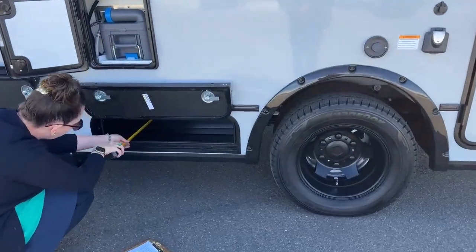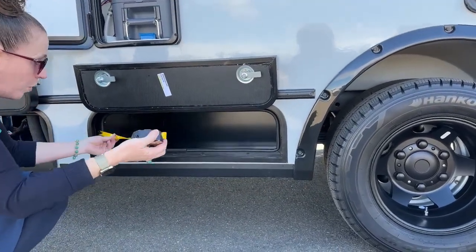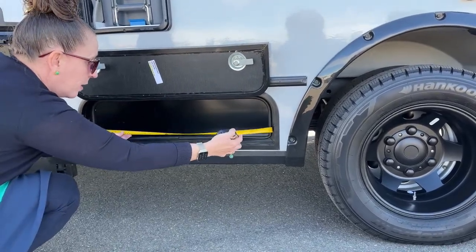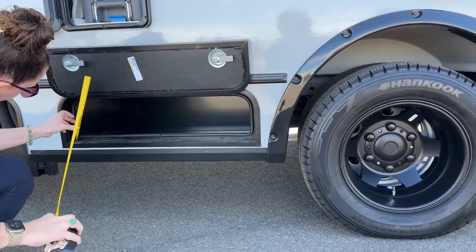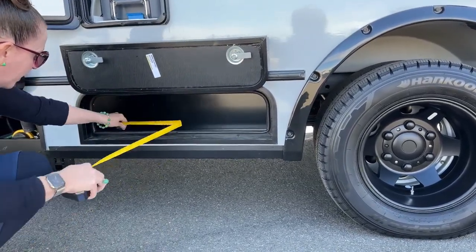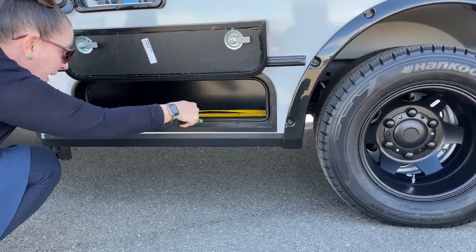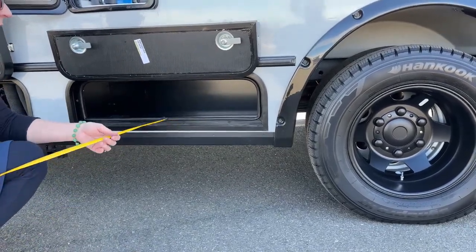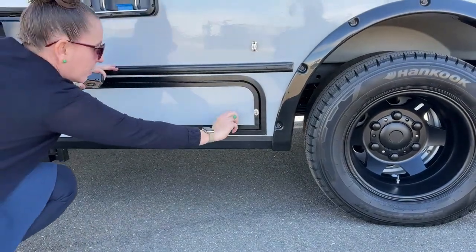This is a pretty deep compartment - 14 inches deep in terms of overall width to get into the compartment, about 28 inches in and just about six inches in this width. Winnebago is so good at maximizing everything, and as you can see here it's super easy to lock and close all of these bays.